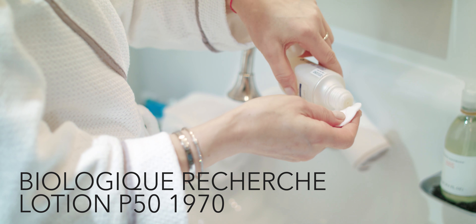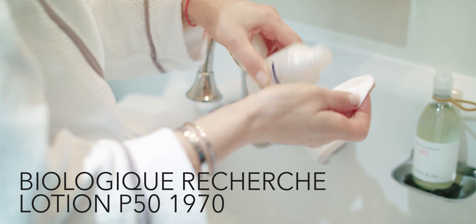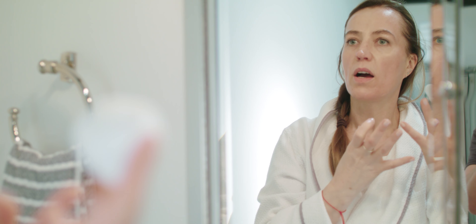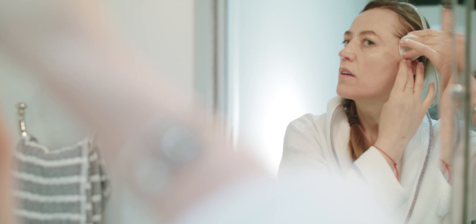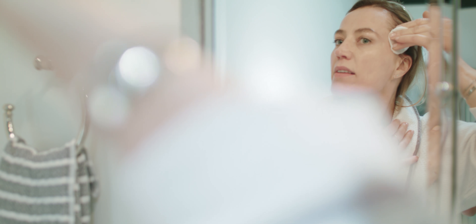I fold half of the cotton so as not to waste. Going upwards, working under my chin. You have to understand facial muscles in order to activate the circulation and activate the muscles. The muscles are attached right at the hairline, so never avoid that area — that's where you want to press.